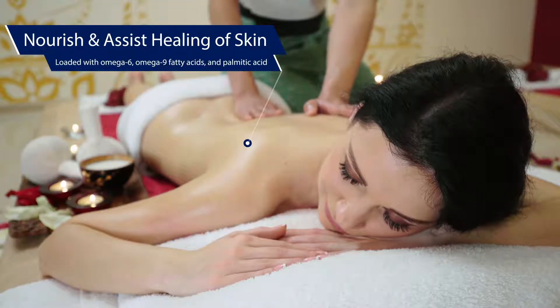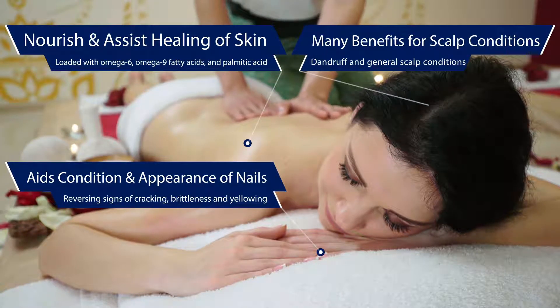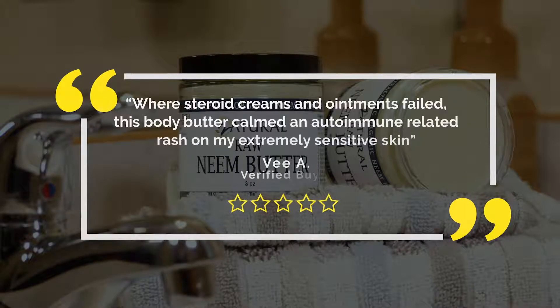Zatural Neem Butter nourishes and assists the healing of skin, aids the condition and appearance of nails, plus has multiple benefits for the scalp. A customer's favorite with hundreds of reviews just like this one.